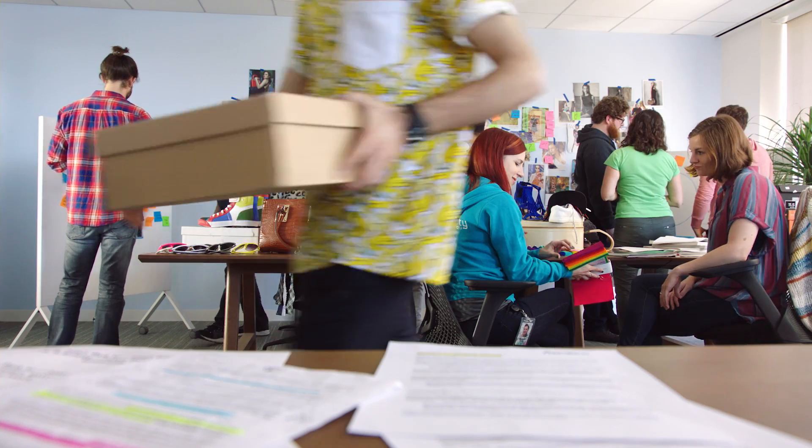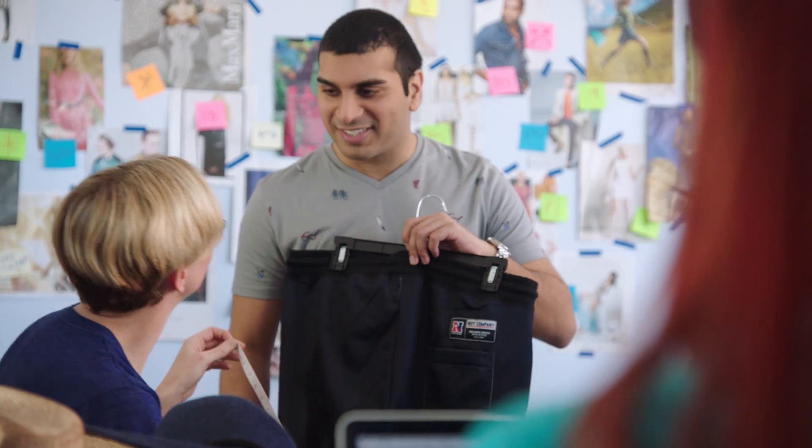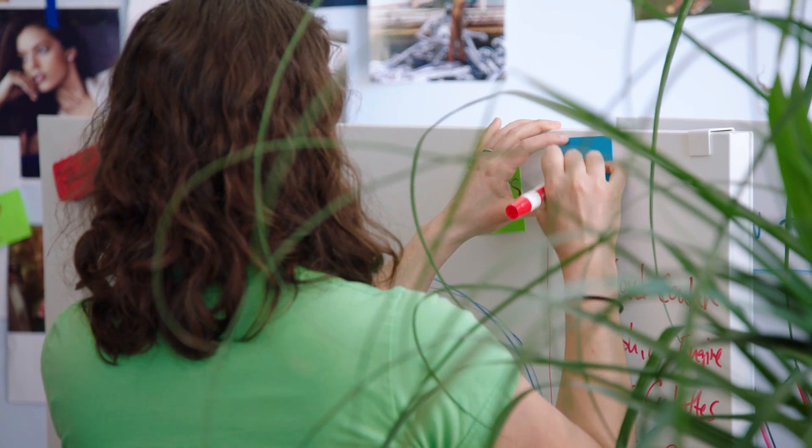We knew we needed experts for this project, so we invited fashion consultants and even elite teenage bloggers to help us figure this out. Style is intentional, enigmatic even. It's not just about patterns or pleats or when to wear white. Style is an art. It's an instinct. Can it be taught? I don't know.